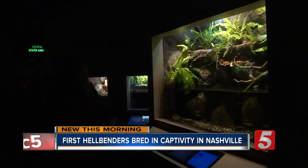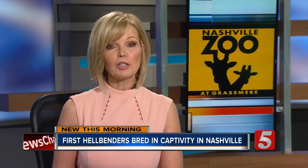Kristen Scovira, News Channel 5. And you can see those first eastern hellbenders bred in human care in the Unseen New World exhibit at the Nashville Zoo.